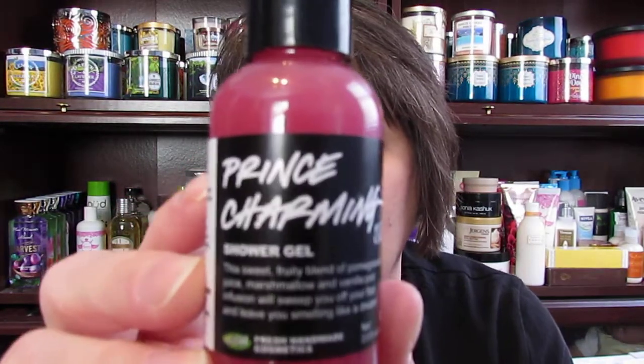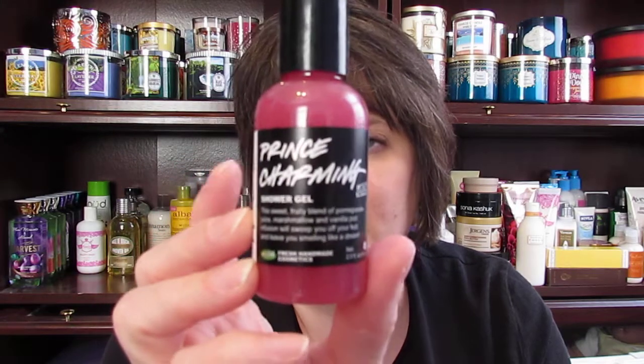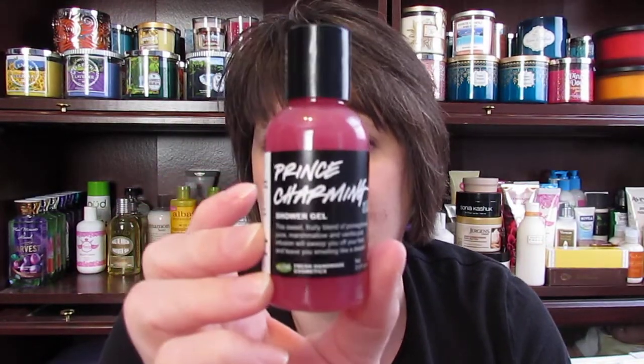The next thing I got was actually two boxes, because they had stuff in them that I wanted. The first box is called Two Can Love and it looks like this. It cost $14.95. In that box it had a bottle of their Prince Charming shower gel, which says: 'This sweet fruity blend of pomegranate juice, marshmallow, and vanilla pod infusion will sweep you off your feet and leave you smelling like a dream.' This is a limited edition Valentine's Day item. They also have these available for $9.95 as a standalone in three different versions, but the box version is a smaller bottle.